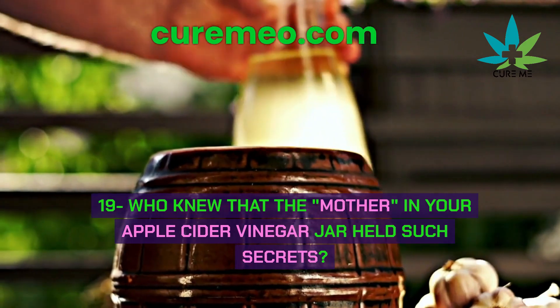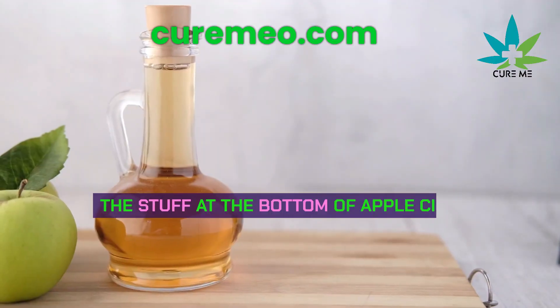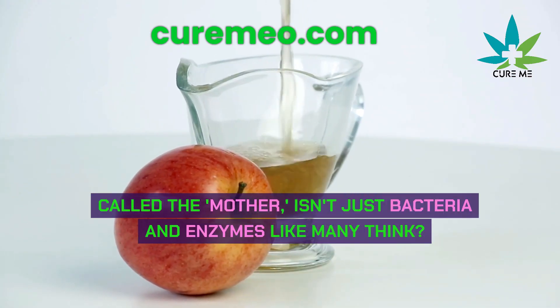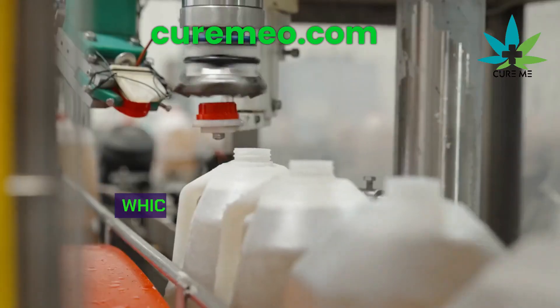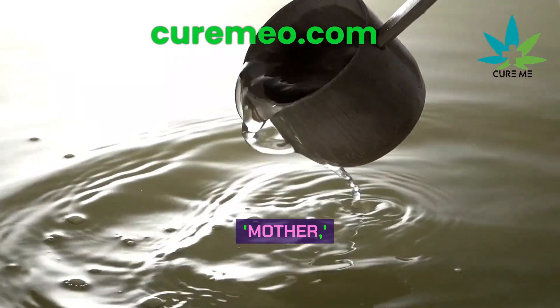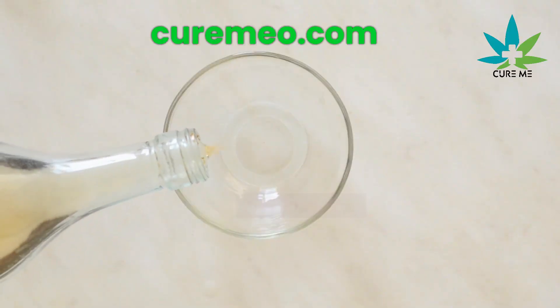Did you know that the stuff at the bottom of apple cider vinegar bottles, called the mother, isn't just bacteria and enzymes like many think? It's actually unfiltered fiber. Some companies heat their vinegar at high temperatures, which kills the good bacteria and enzymes. To get real apple cider vinegar with the mother, look for raw vinegar from brands like Fairchild's.